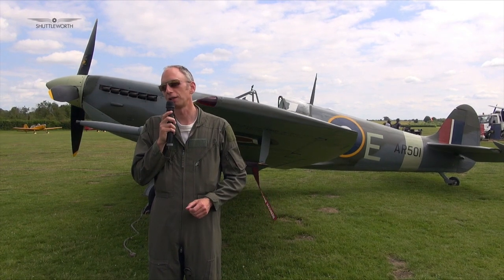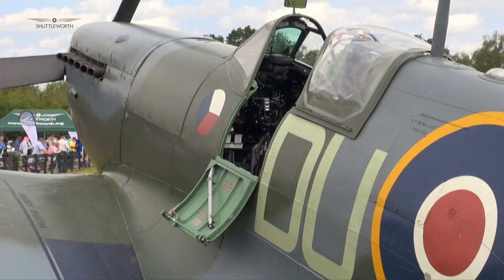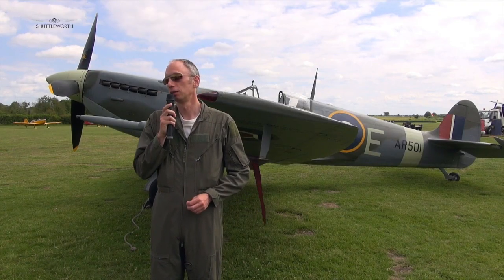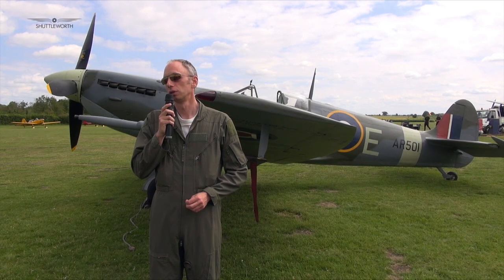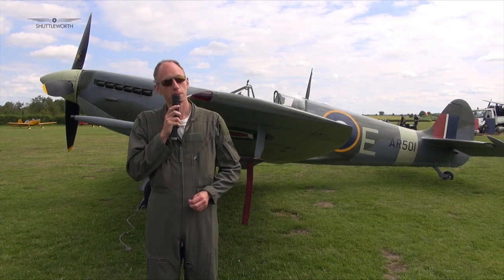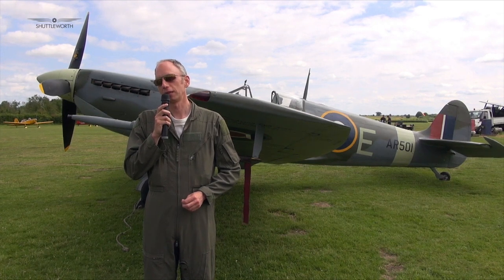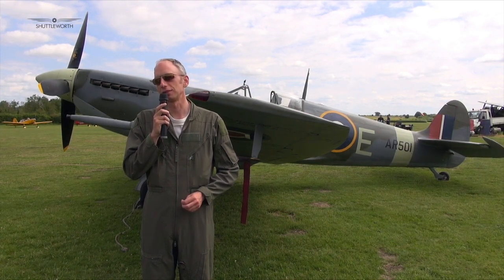Yes, I do have a wish list — every aeroplane I haven't flown is on it. Top three: Spitfire, F-35, and then either the Jungmeister or the Harrier — the Harrier for the challenge, the Jungmeister because it's delightful.